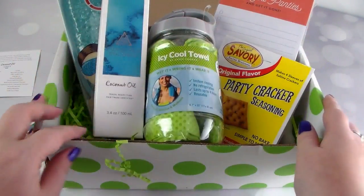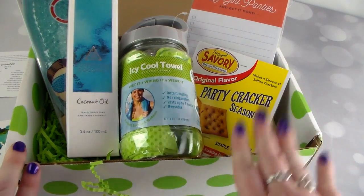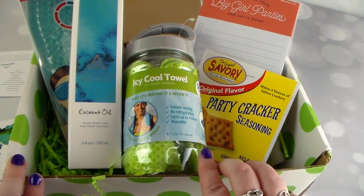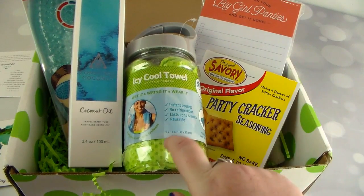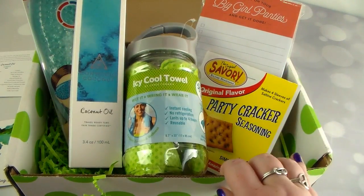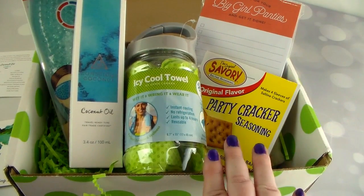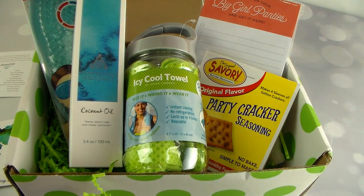So that's all the items — one, two, three, four, five items. For a box like this it's $34.95 a month plus shipping for four to six full size items each month. I've never heard of the cracker seasoning mix or the icy cool towel before, and I can't wait to try the coconut oil, the eye mask, and I love the notepad. I think this is a really good value box and I'm excited to get one next month. Talk to you guys later — hope you have a great day, bye!